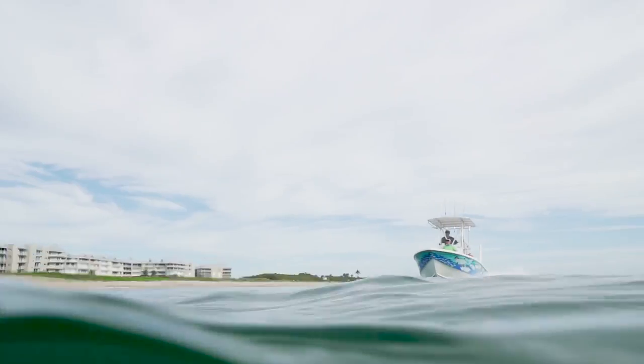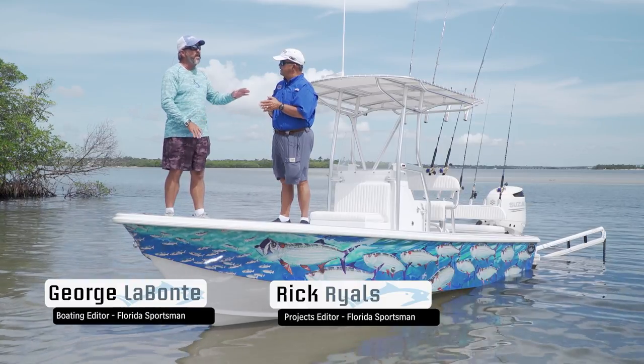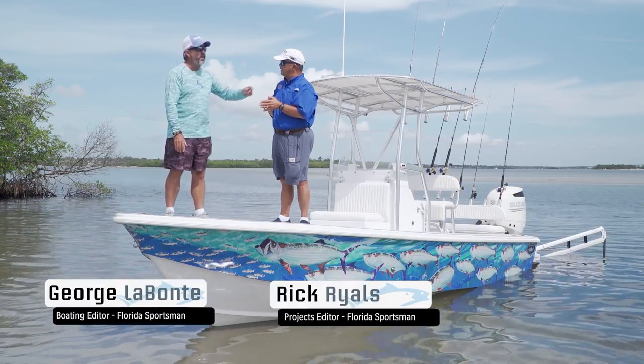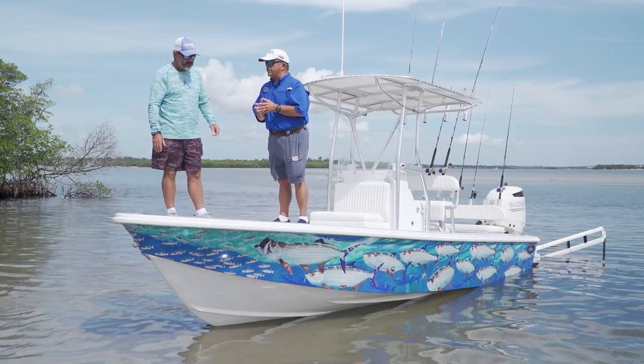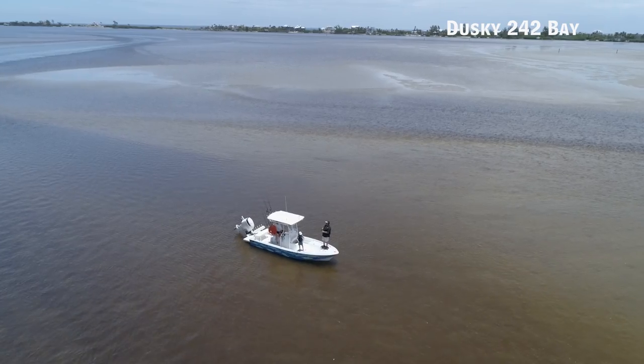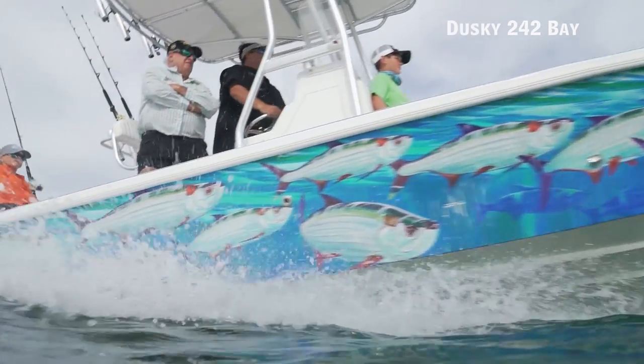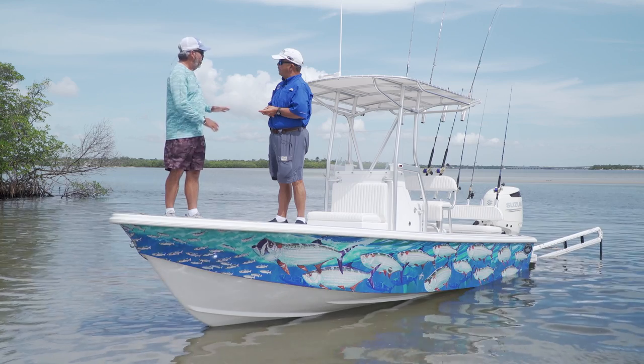Now let's hear more from hosts George LaBonte and Rick Riles. We're standing on the new Dusky 242 Bay, and this is a bay boat, but it has a lot more going on than just a bay boat. To me, a bay boat is one that can get shallow enough to flats fish, but can go through choppy water to get there.